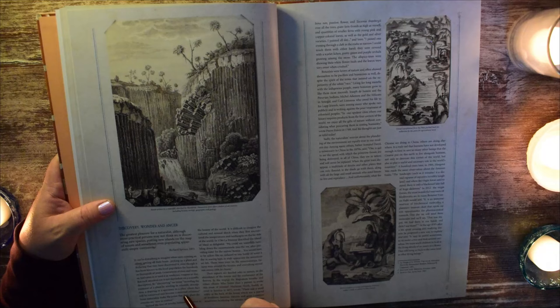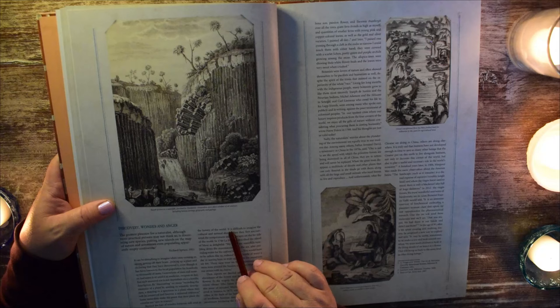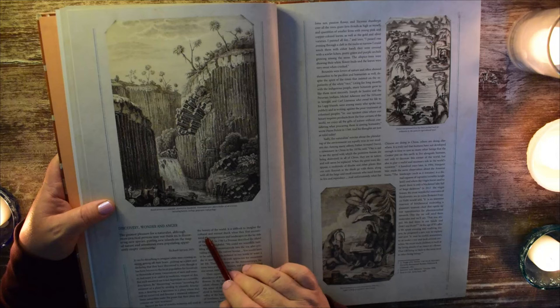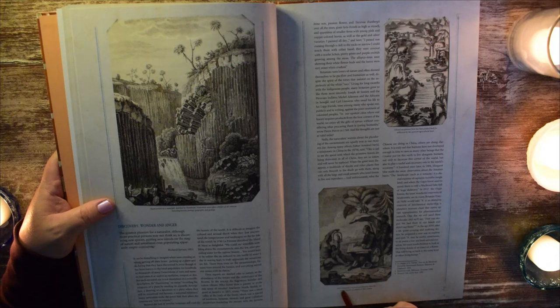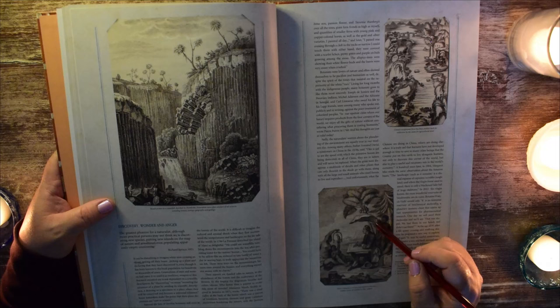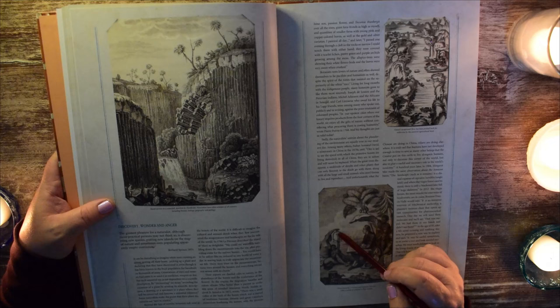Some naturalists make the point that their plant discoveries are 'new to science.' Beyond the lure of novelty, botanists still revel in the beauty of the world. It's difficult to imagine the cultural and sensual shock when they first encountered the temperatures and landscapes on the far side of the world. Here is Pierre Sonorat — a curious and attentive observer — making a study of a parrot in New Guinea, sitting with a large board on his lap to take notes and drawings, surrounded by large leaves and fronds in the trees with a little parrot on a hanging frame.